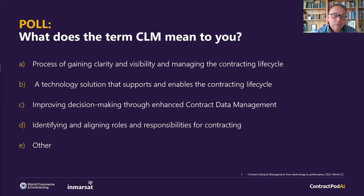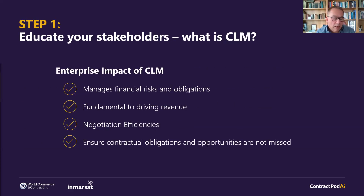Moving on to step one in the six-step process: educating your stakeholders on what CLM is. Simon, why is it so important to educate stakeholders? The split in the poll gives you some indication — there is uncertainty about exactly what CLM means to the business. Unlike a CRM deployed primarily to sales, or a P2P platform deployed to procurement, contract lifecycle management sits across a wide stakeholder group: buy side, sell side, legal, finance, IT, etc. It's absolutely critical that this wide-ranging group understands and buys into the journey.